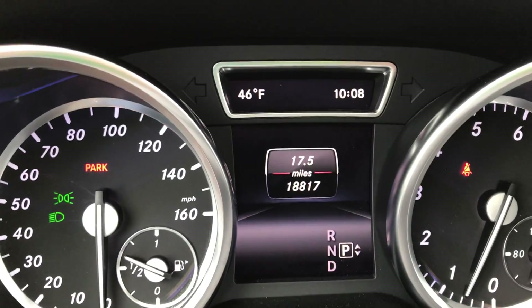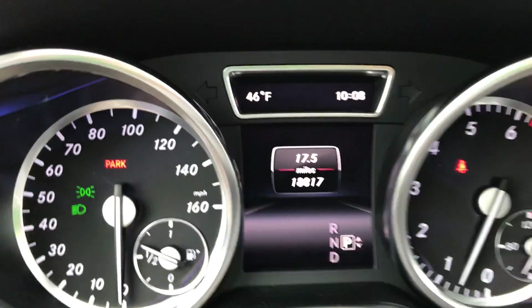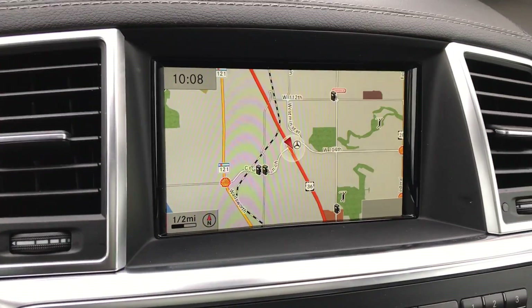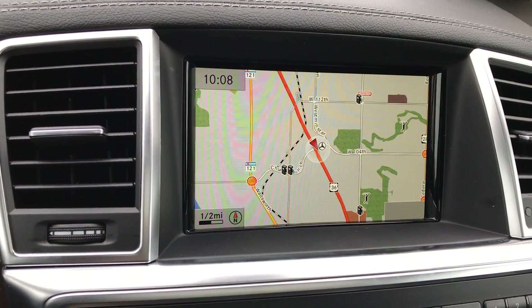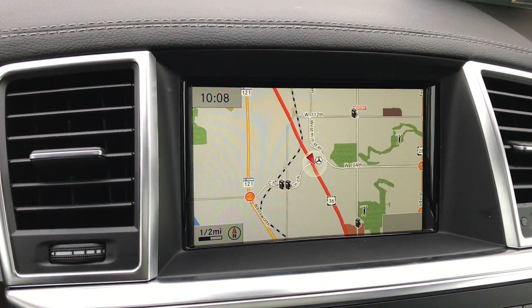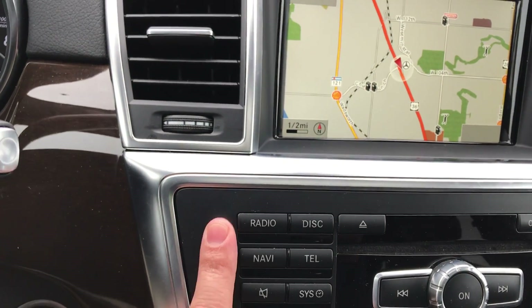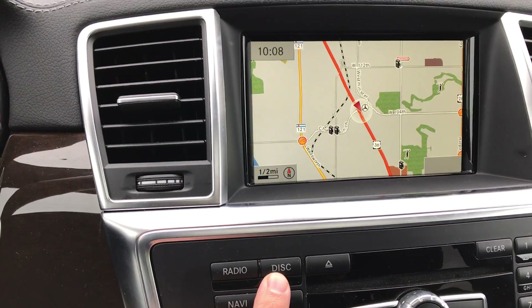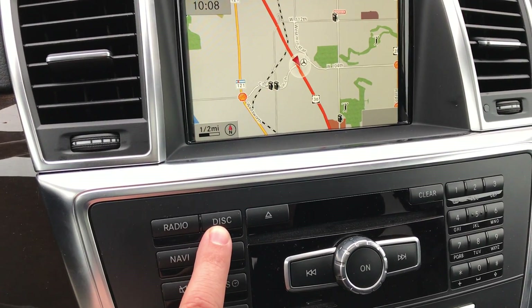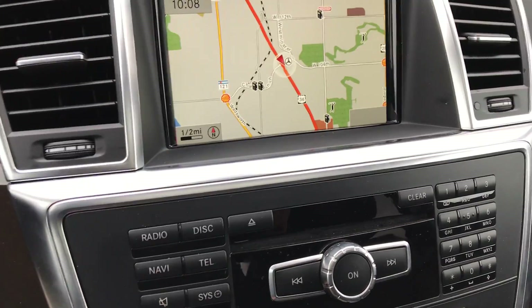Low mileage on this vehicle — 18,817. Definitely a nice factor to have. And here is our COMAND system with navigation. You can set up with Sirius for traffic and weather to be integrated as well, and you also have 3D mapping for downtown areas. Radio, anything that comes over the air — AM, FM, satellite, navigation. Disc is anything you provide as a source: Bluetooth audio, CD, USB, and of course your telephone.